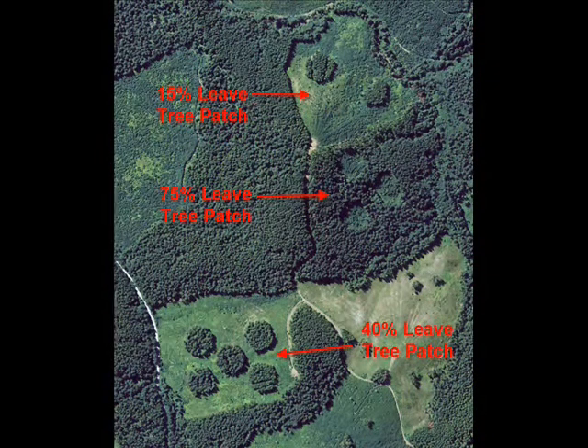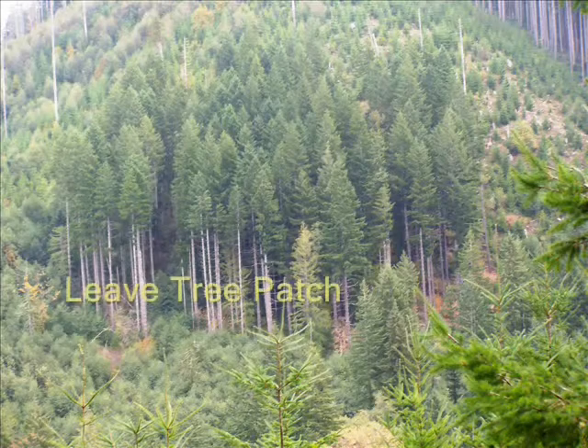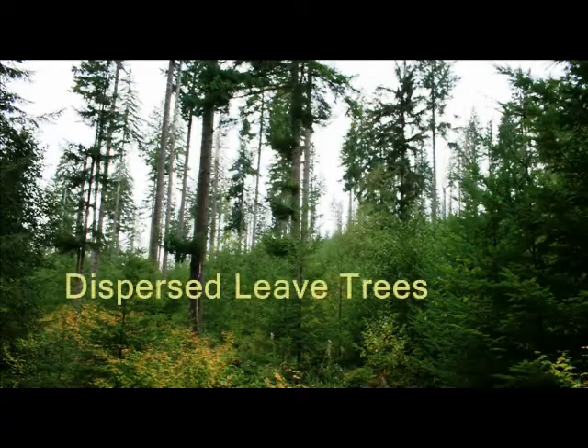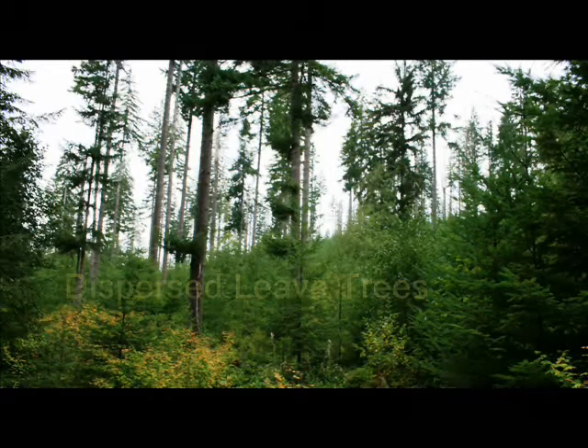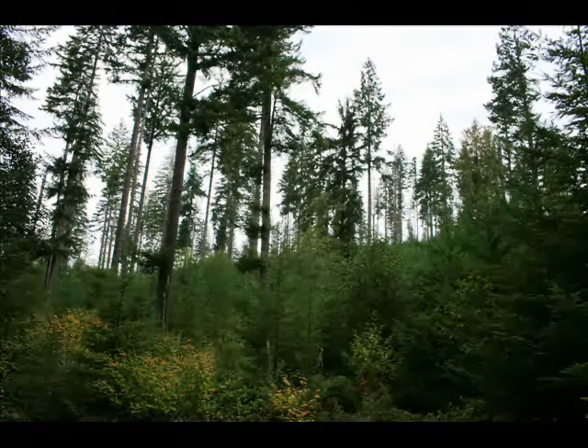Early results indicate that leaf trees in patches reduce tree damage and provide some short-term habitat for forest organisms that are sensitive to disturbance, and the leaf patches are easy to work around. Dispersed leaf trees are somewhat difficult to work around and can be sensitive to wind disturbance. Scattered trees shade planted seedlings and slow their growth.